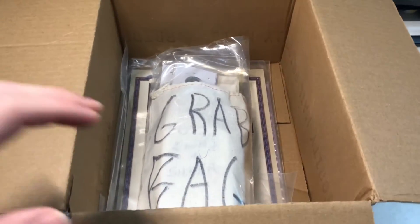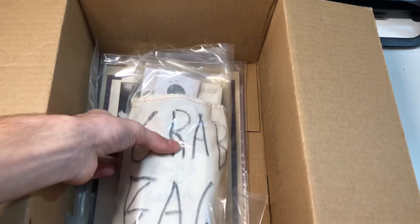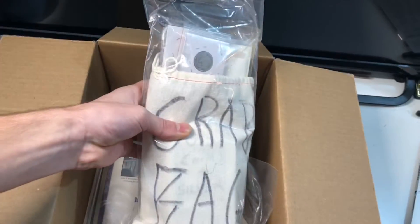Hello everybody, welcome back to Freeze Coins. Today we got a grab bag to search. Let's get right into it.